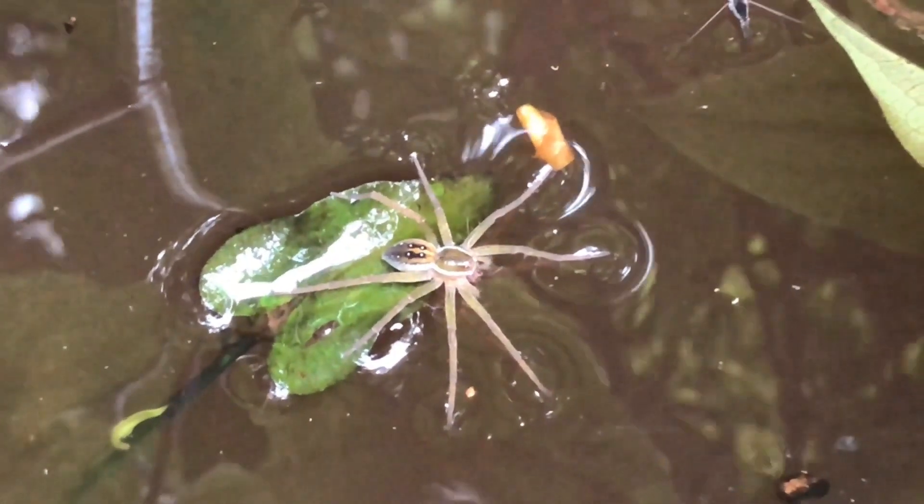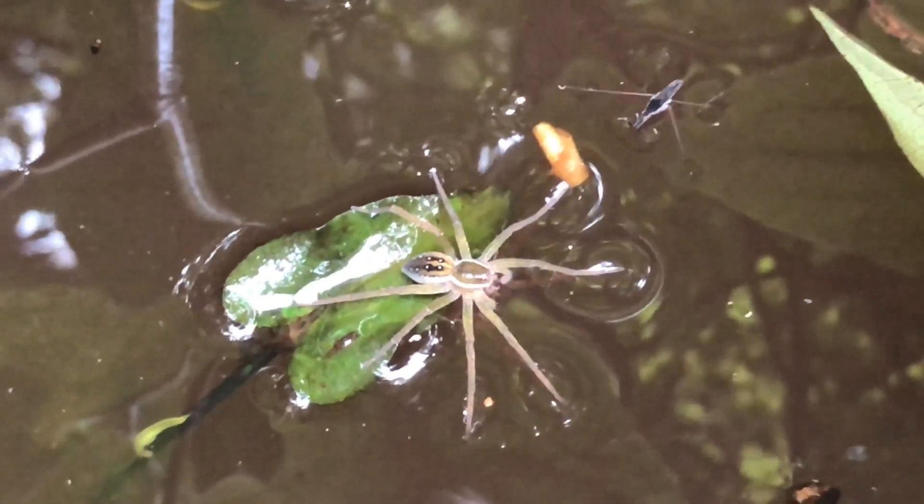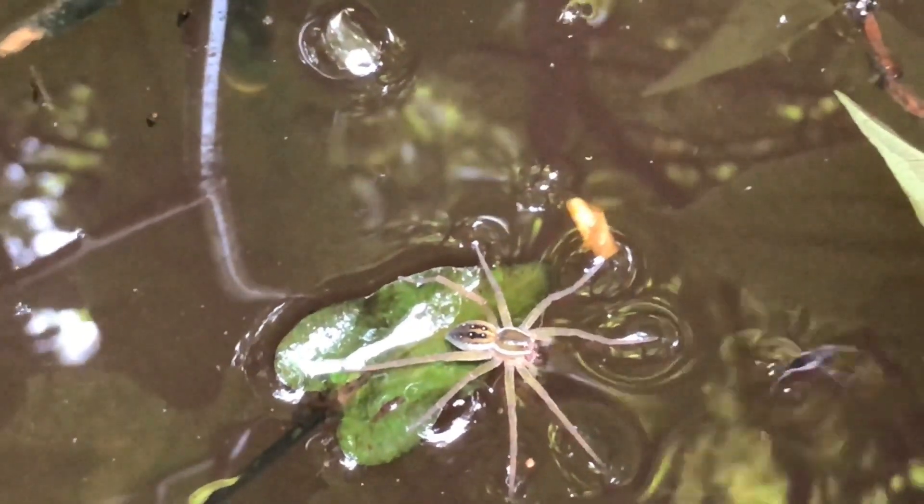I hope you enjoyed learning about these eight-legged wonders that inhabit our pond. Please join us next time for another five-minute find. I hope you have a great day — we'll see you next time.